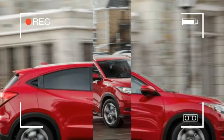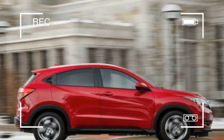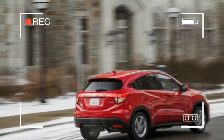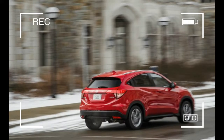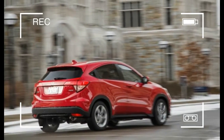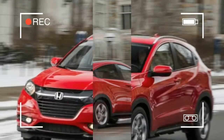The CVT is the only transmission choice if you opt for the $1,300 all-wheel drive system. LX, EX, and EXL trim levels are available and are priced between $20,000 and $27,000 — less than some competitors, which can reach past $30,000.